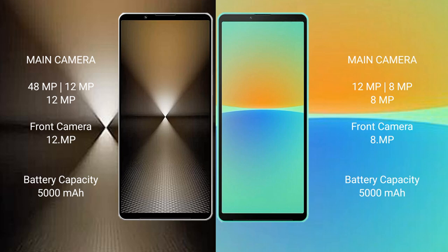The Sony Xperia 1 Mark 6 has a 5000mAh battery with 30W fast charging support. The Sony Xperia 10 Mark 4 has a 5000mAh battery with 21W fast charging support.